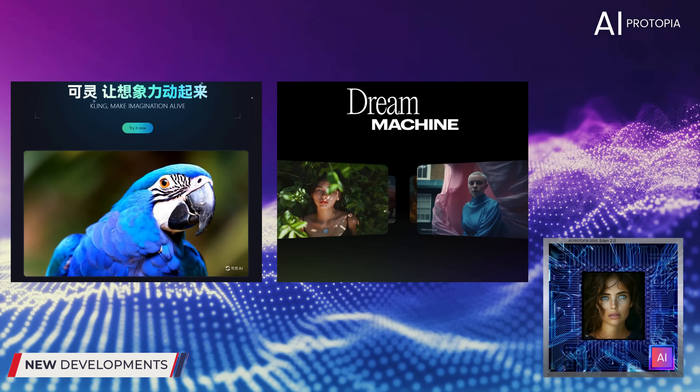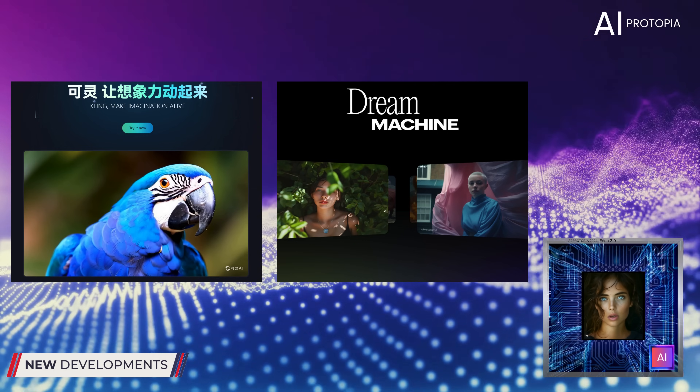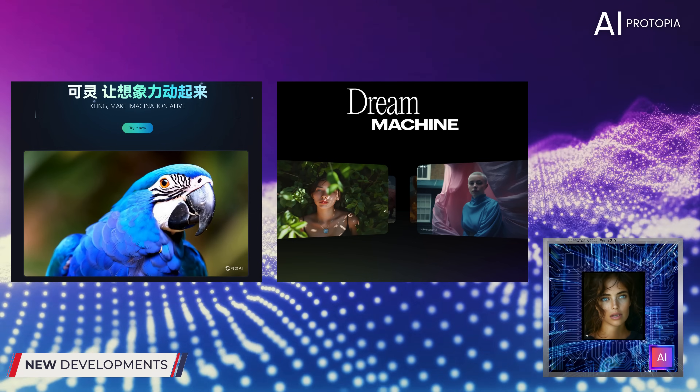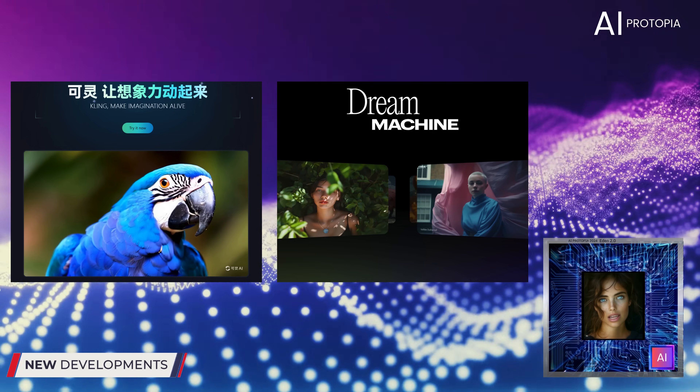Hey AI lovers, I'm Eden. This week we're going to be looking at the new kids in town, Kling AI and Luma AI. These groundbreaking tools are pushing the boundaries of AI video generation, creating lifelike videos from text prompts. So let's dive in and see what each of these technologies brings to the table.